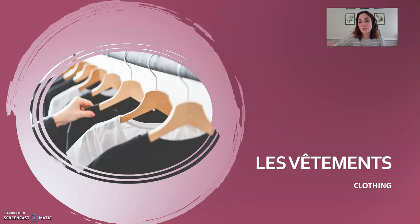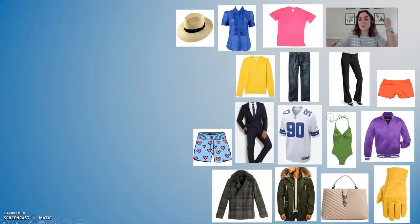Bonjour, aujourd'hui on va apprendre les vêtements. Today we're going to learn about clothing, les vêtements. The word vêtement is masculine and we're going to learn about both masculine and feminine articles of clothing. Let's start with masculine articles of clothing.